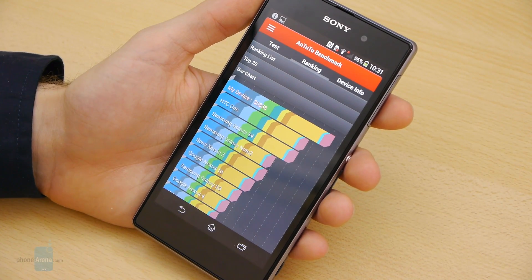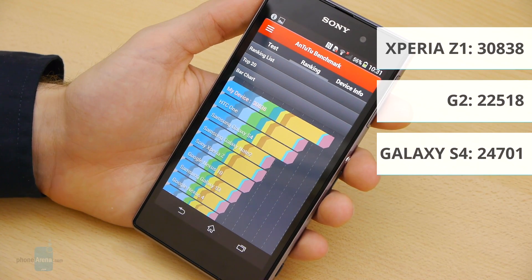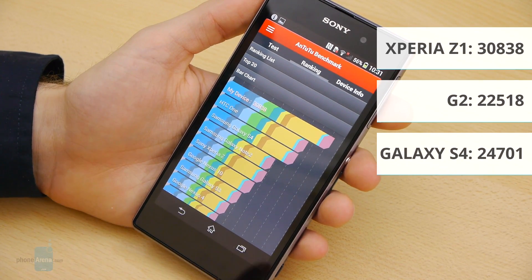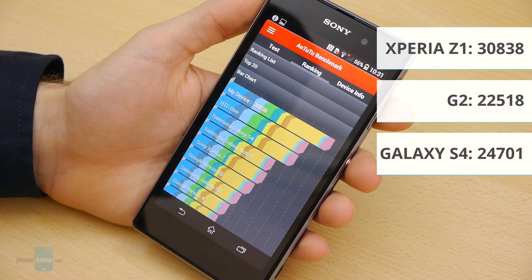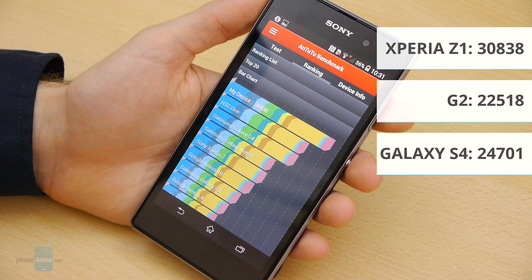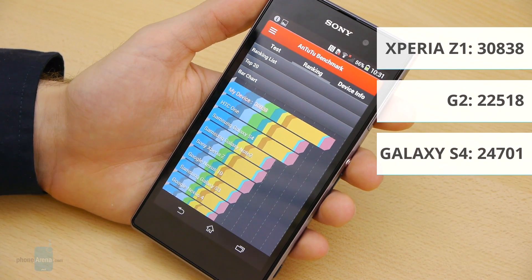Moving on to the AnTuTu benchmark, we have a score of 30,838 points. Once again a great result compared to the G2's 22,000 and the GS4's 24,000, so the Xperia Z1 easily trumps them both.